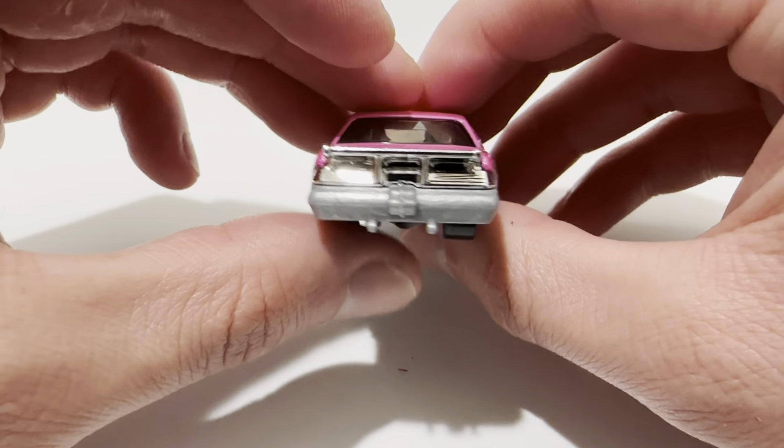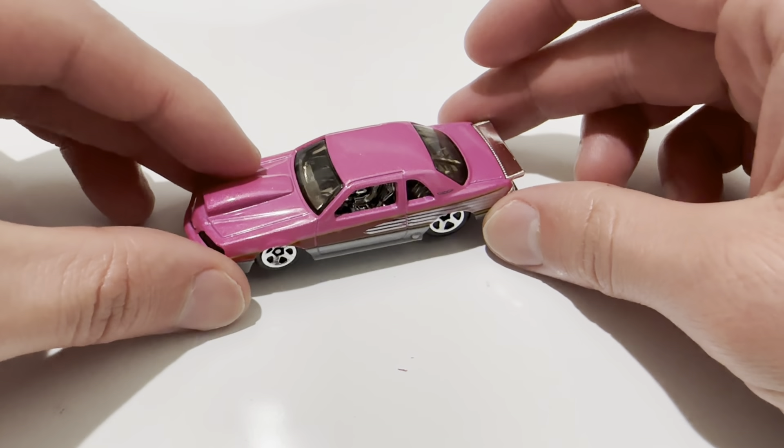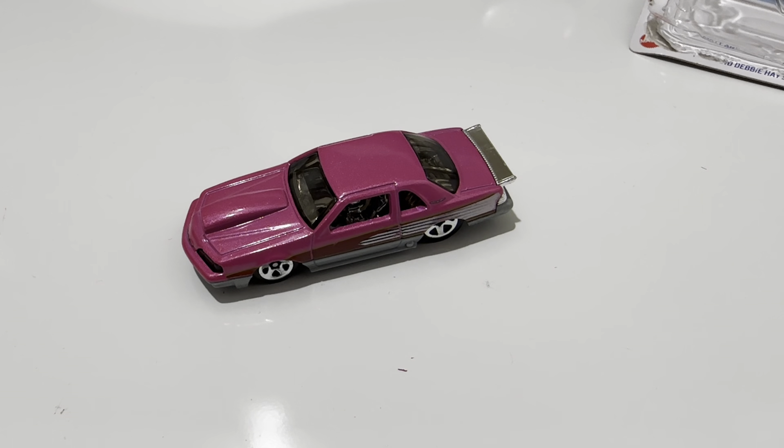There's the plastic base. There's rear spoilers and probably the interior. So it is plastic. So there you have it. Thanks for watching — please check out my other videos and keep collecting.